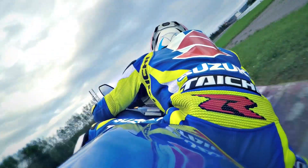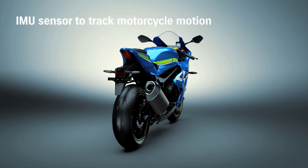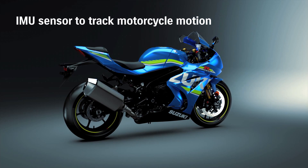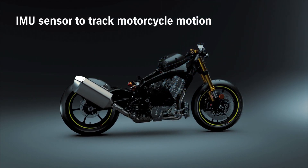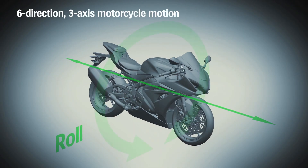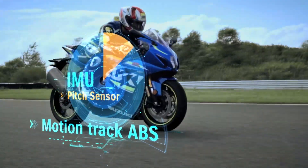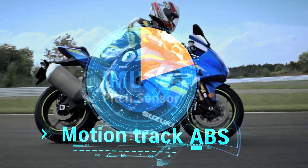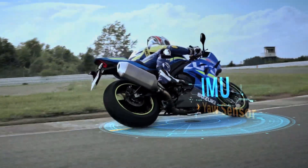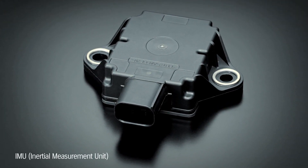Advanced IMU-based electronics give the engineer an exciting ride. The Advanced Electronic Management System incorporates feedback from a Continental Inertial Measurement Unit (IMU), which tracks motorcycle motion and position in six directions along three axes: pitch, roll, and yaw. Monitoring these motions in real time makes traction, braking, and cornering control more precise and effective. These IMU-based systems are one more product of the advanced engineering developed in MotoGP competition.